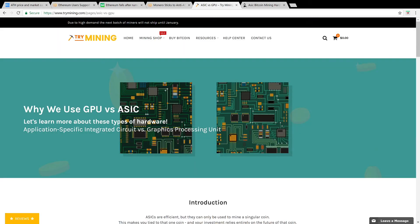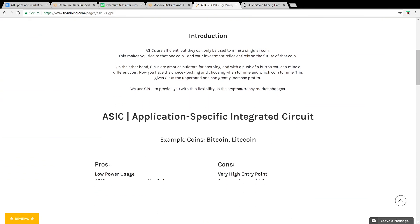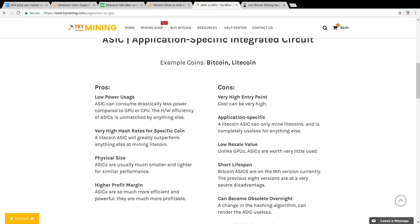I'll have this article linked down below from trymining.com titled "Why We Use GPU Versus ASIC." It gives a quick rundown and compares ASIC units against GPU units and gives you the pros and the cons. So let's check it out.